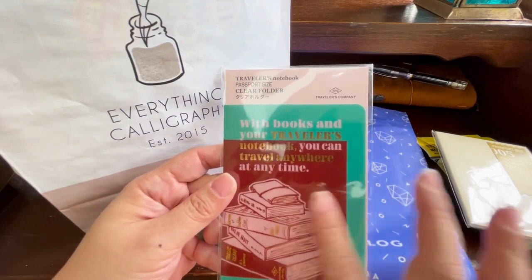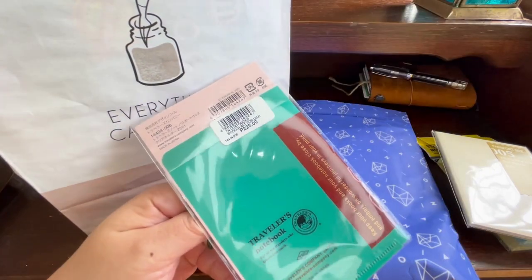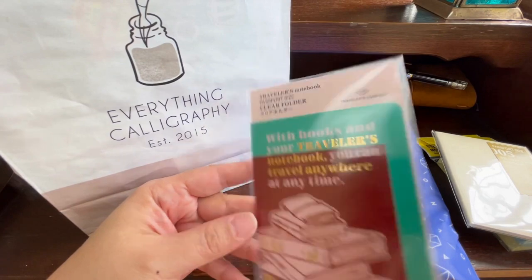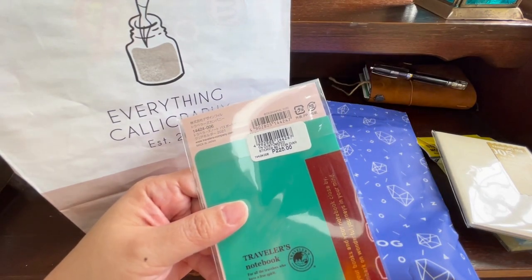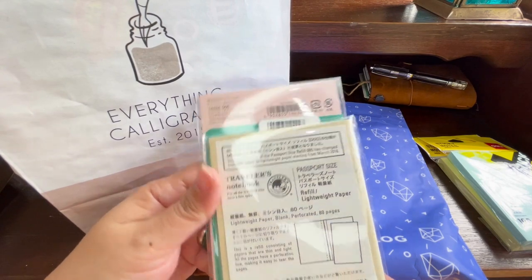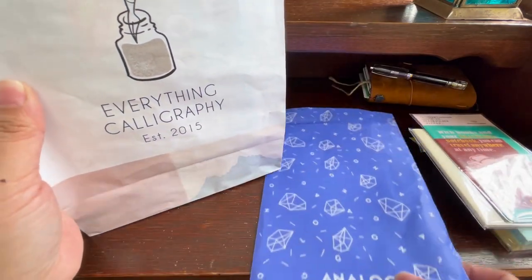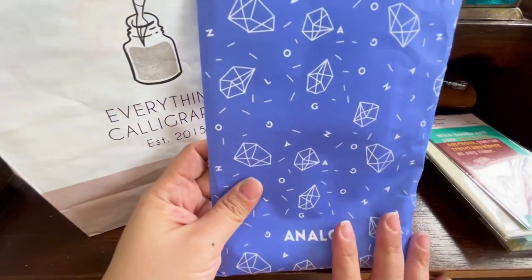I also got this clear folder. I really like this particular design from one of their previous year's themes because I really like reading, so I thought I would add this to my collection. This cost me 225 pesos, and the other item cost me 175 pesos.